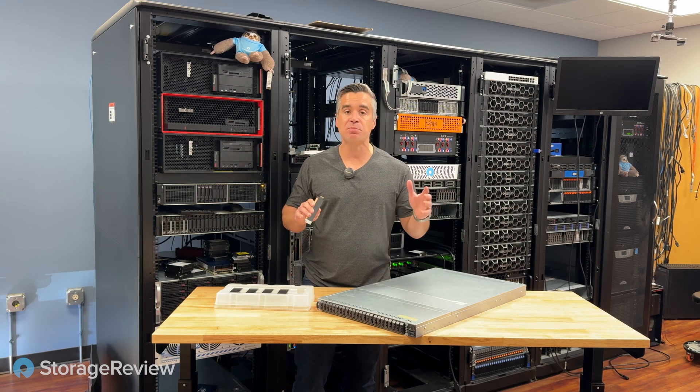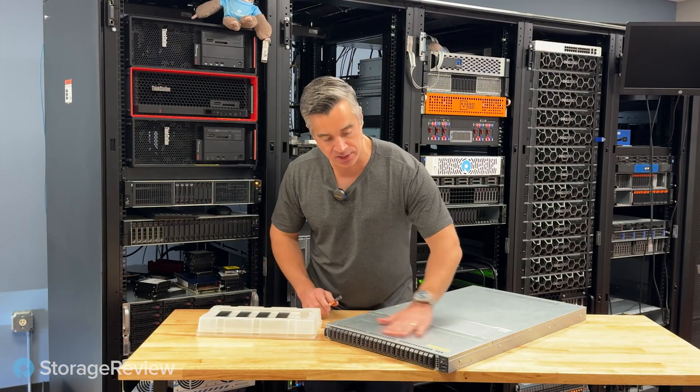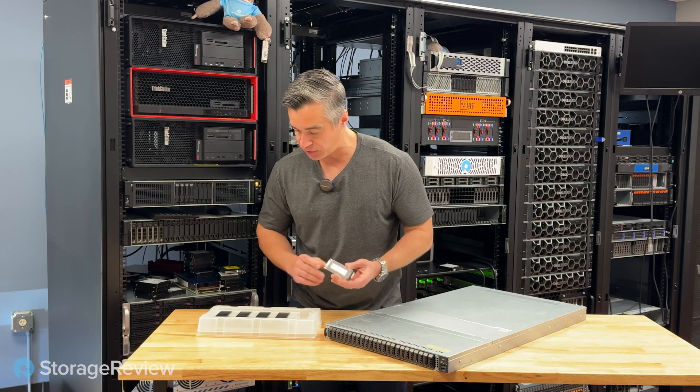This was a really neat thing. We did this paper in October last year — we'll link to that in the comments. One thing that's really great about this system is the density. It's a 1U system, and we can fit 24 of these Kioxia drives across the front.